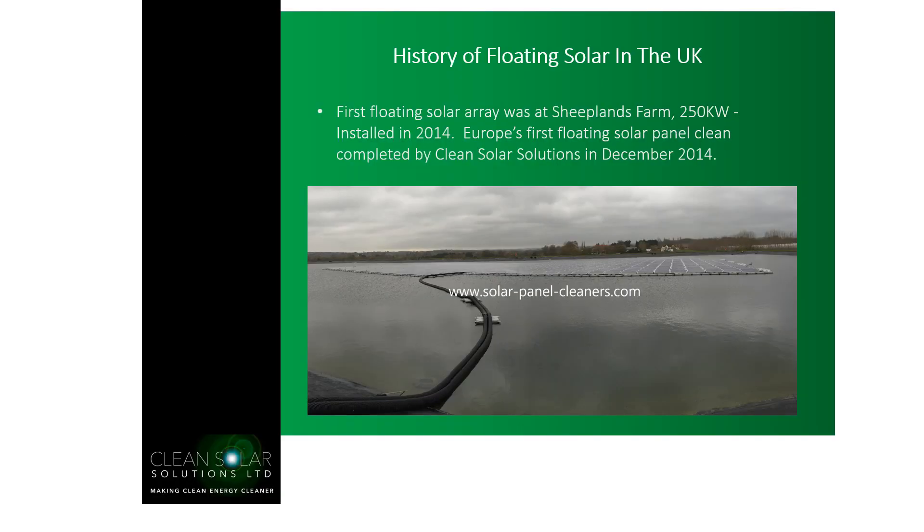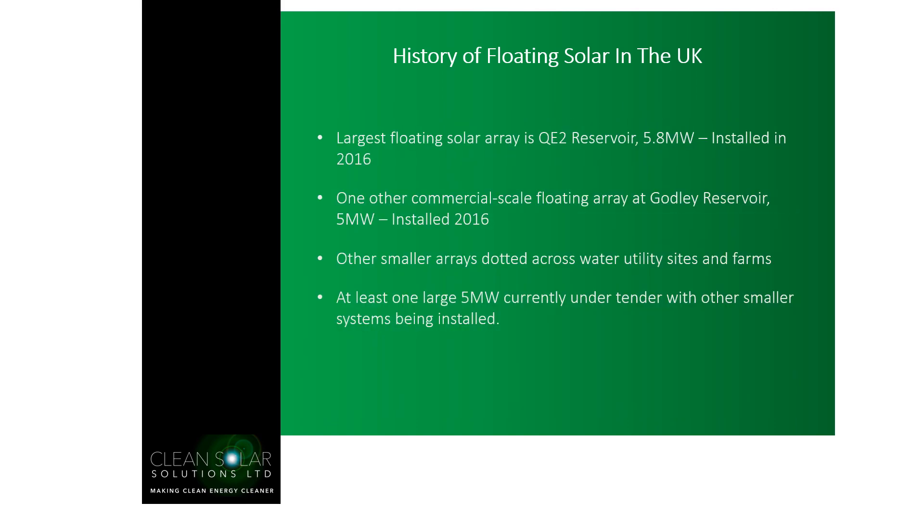To begin, we start with a history of floating solar in the UK. The first floating solar array was Sheeplands Farm, a 250 kilowatt floating solar array installed in Reading in 2014. We completed Europe's first floating solar panel clean in December 2014. Currently the largest floating solar array in the UK is the QE2 Reservoir, a 5.8 megawatt installation commissioned in 2016. We also have Godley Reservoir, a 5 megawatt installation also installed in 2016. Currently it's the water utility companies in the UK that have the most interest in floating solar, with some smaller individual systems being installed mainly by farm owners, and we currently have one 5 megawatt installation under tender.